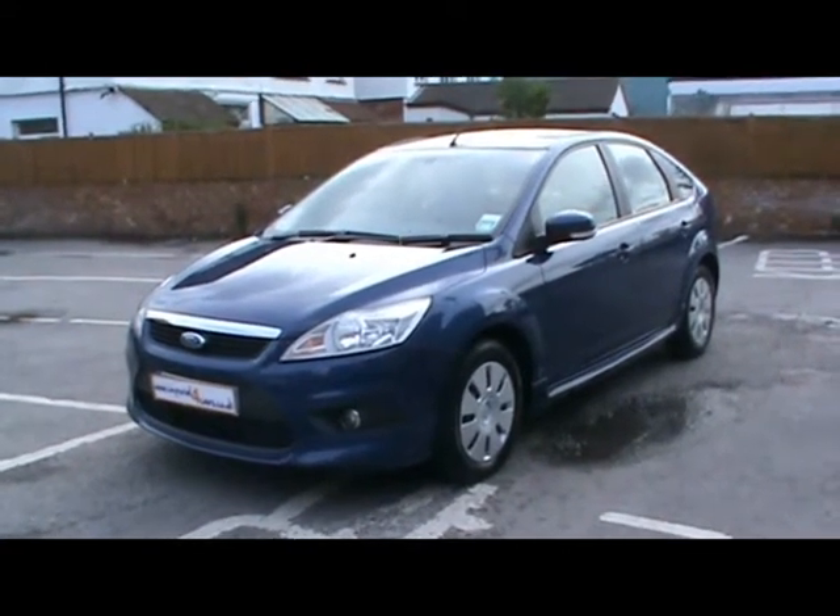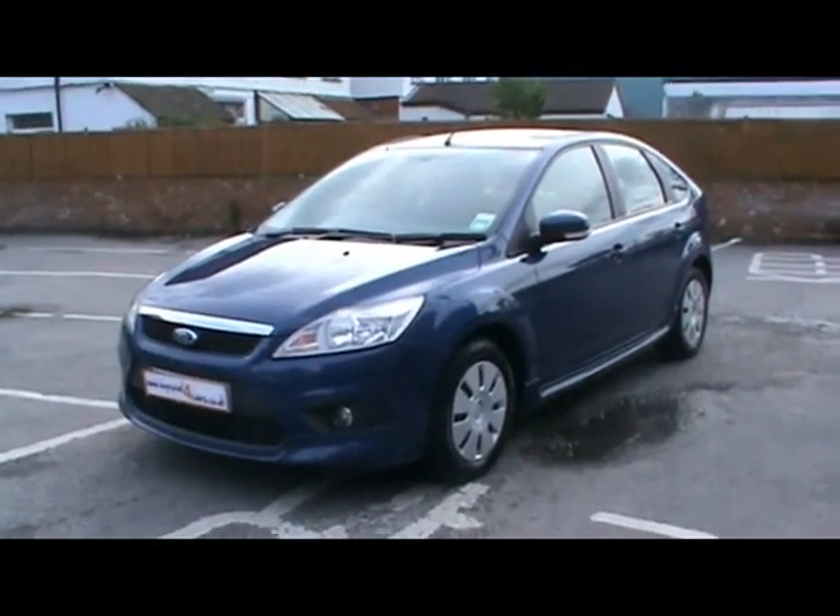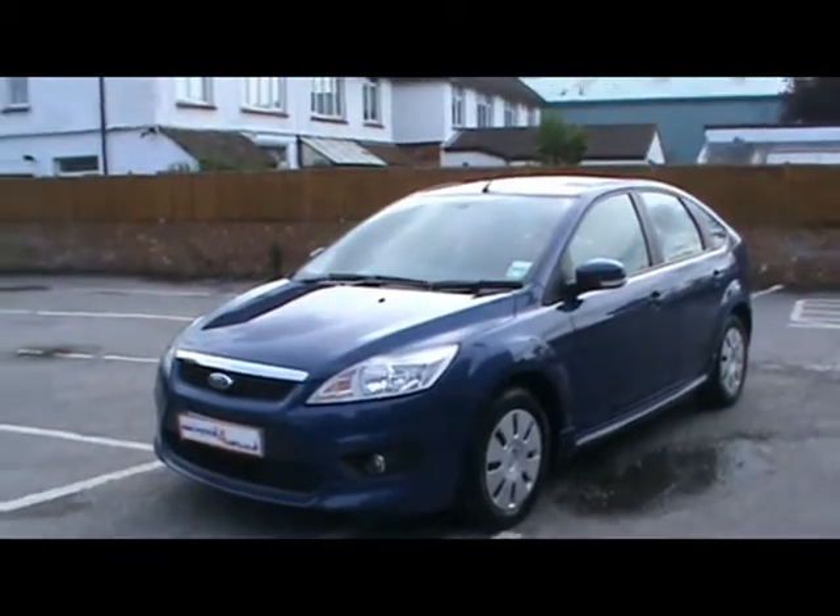Welcome to Imperial Cars. Today we have a 58 plate Ford Focus E-Kinetic TDCi to show you, finished in blue, 5 door hatchback. We're going to take you around the car so you can get a better idea of condition and certain features of the vehicle. Being the E-Kinetic model, you get huge MPG returns and a nice low tax bracket.